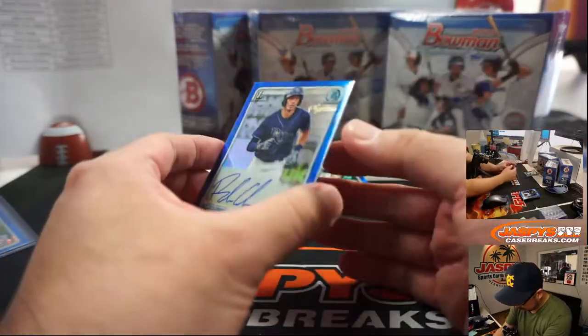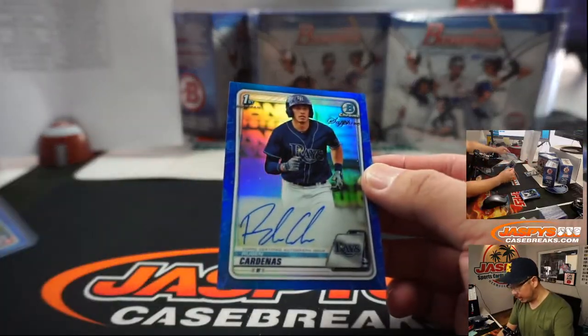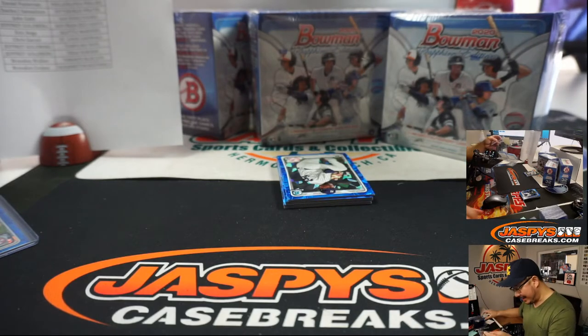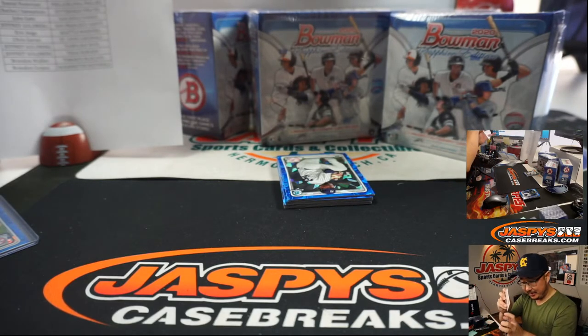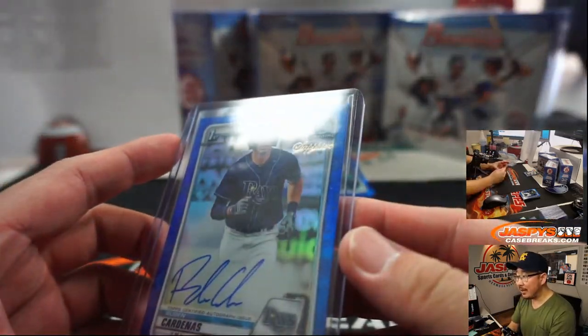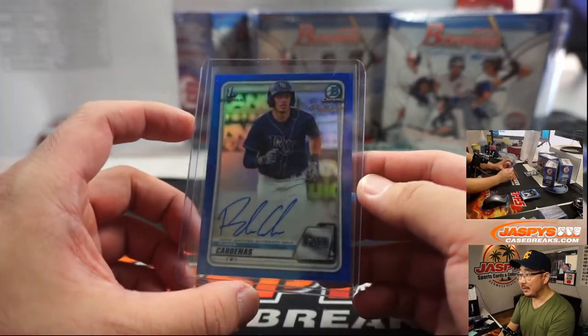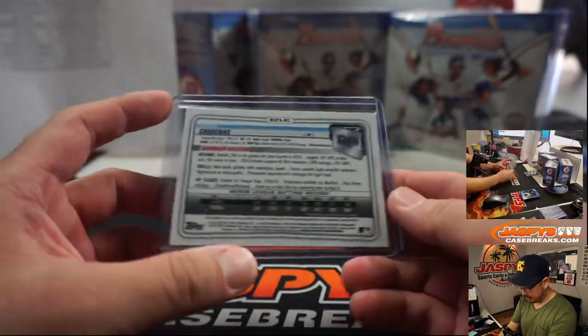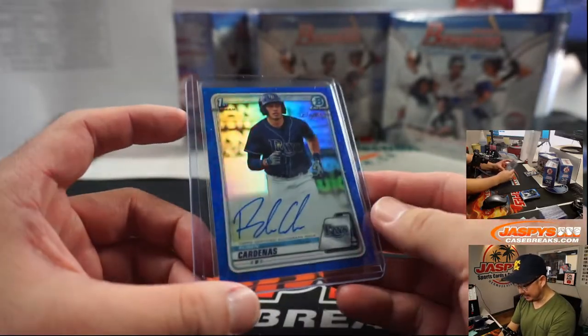Our autograph is Ruben Cardenas. I like that — they didn't do this in previous years, right? The sapphire foil at the top? That looks pretty slick. Only on the base autos? Yeah. It looks nice though.